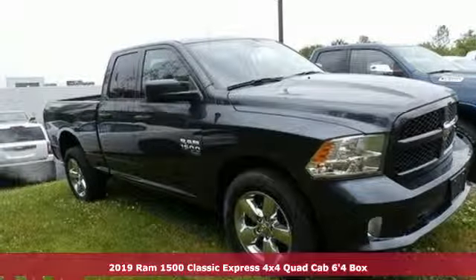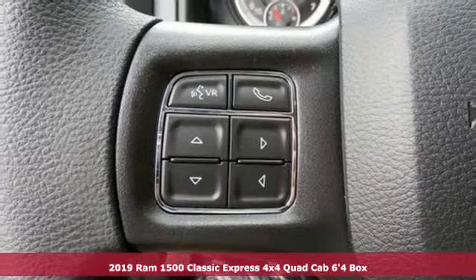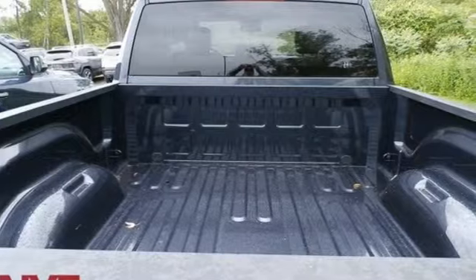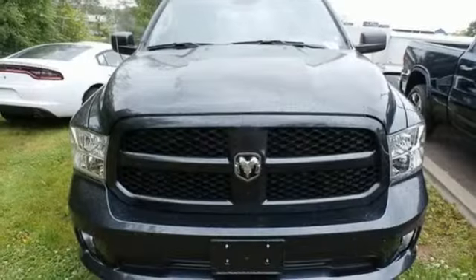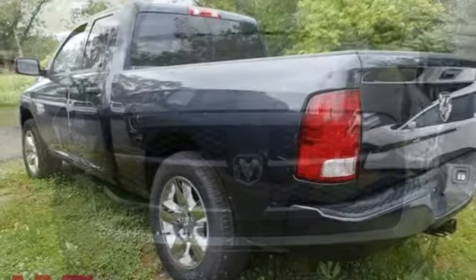Here's a new 2019 1500 Classic. RAM works hard, plays harder. Features include automatic transmission, electronic shift on the fly, driver selectable mode, active grille shutters, streaming audio, power heated mirrors.